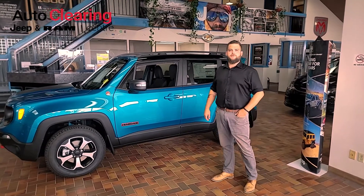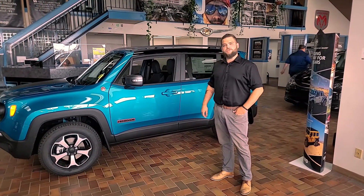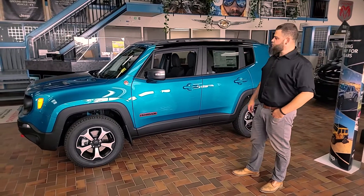Hey folks, Mike Harder here with Auto Clearing Jeep and Ram Center. Today, I just wanted to show you our 2021 Jeep Renegade Trailhawk Edition.